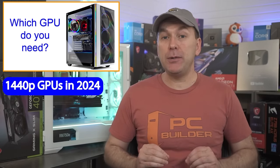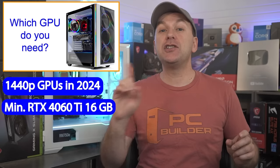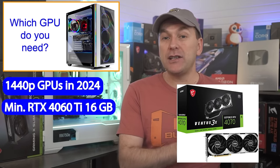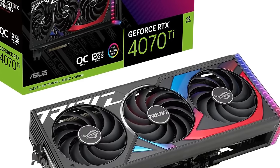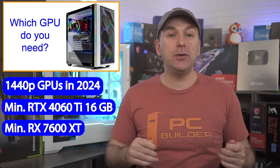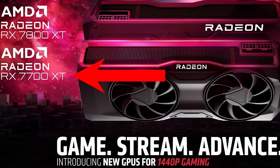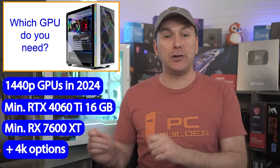Moving over to 1440p GPUs on the NVIDIA side, my minimum recommendation is the RTX 4060 Ti 16GB — not the 8GB, avoid that version. Then we have the RTX 4070 12GB, the RTX 4070 Super 12GB, and the RTX 4070 Ti 12GB. Any of the 4K GPUs will also work very well for 1440p high FPS. For AMD GPUs, I'd recommend a minimum of an RX 7600 XT 16GB, then going up to the RX 7700 XT 12GB, and up to the RX 7800 XT 16GB, which is about as strong as the 4070 Super.